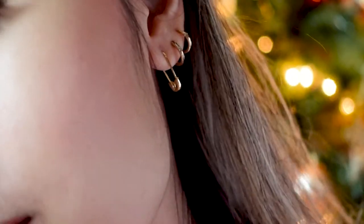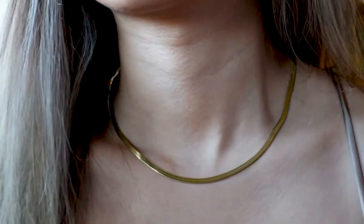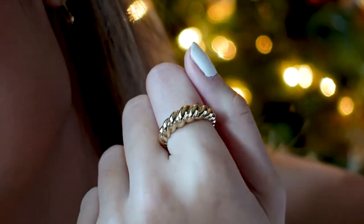First I wanted to mention the brand Anna Louisa — it's the jewelry I'm wearing. I'm wearing these very cute safety pin earrings, this gold chain necklace, and a croissant ring. Anna Louisa is a jewelry brand based out of New York and growing really fast. I love how dainty their jewelry is — they have simple pieces that are gold plated and sterling silver.